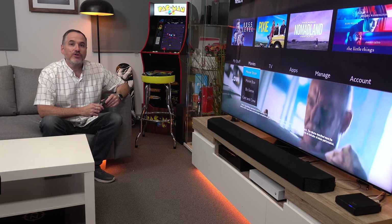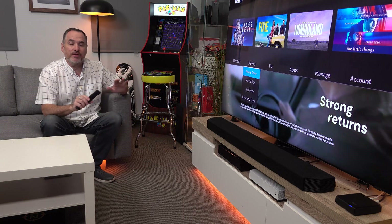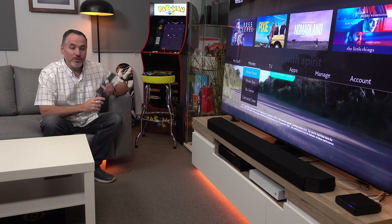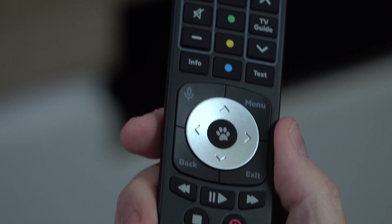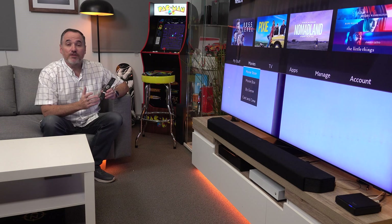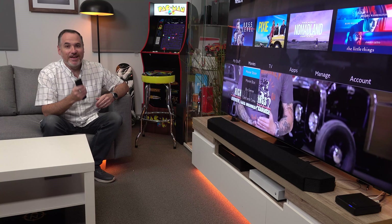So I want to show you how you can use Universal Search to search across everything on Fetch. I'm going to do it using Voice Control, which is new to the Fetch with this updated remote. If you've already got a Fetch, you can get this remote as an accessory. All the new Fetch boxes come with this remote. It's really quite simple — you push and hold the microphone button and simply speak and ask what you want.